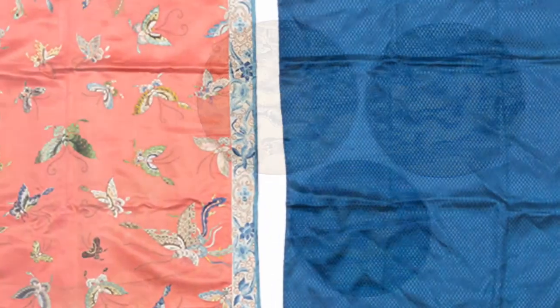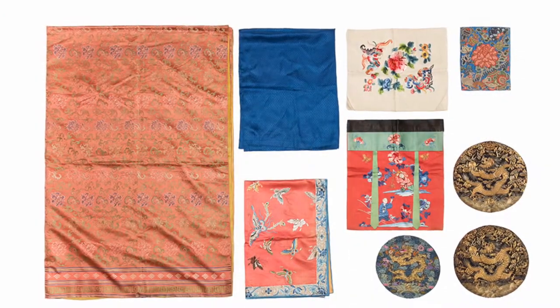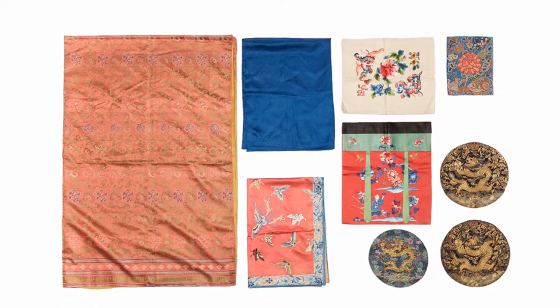Lot 33 is a group of textiles from the Qing Dynasty. These were likely all 19th century, possibly a few a little bit earlier in the Qing Dynasty. This was from the Fete family of St. Louis, Missouri, who donated a lot of textiles to the St. Louis Art Museum.